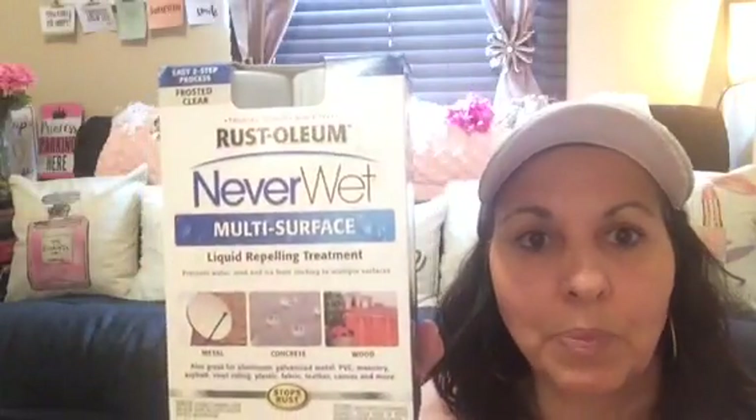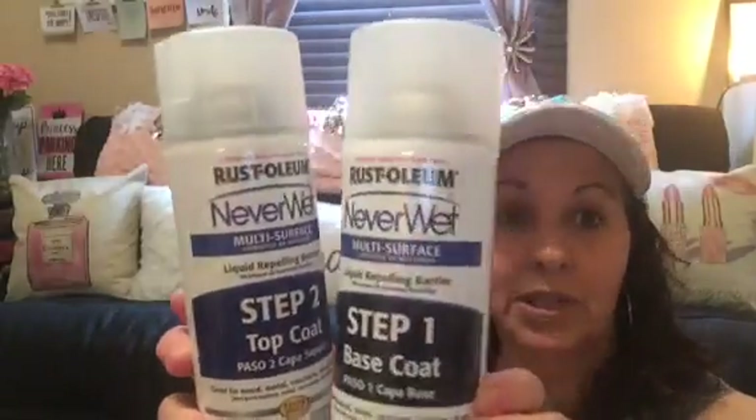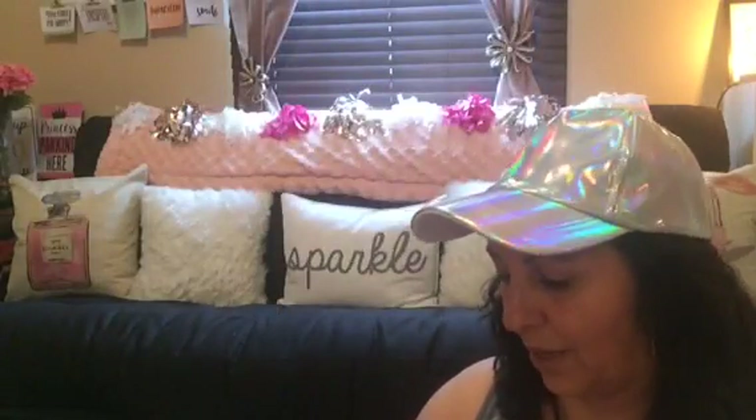They had just put these out as well. It's Rust-Oleum frosted clear, an easy two-step process. I've heard mixed reviews but I'm going to form my own opinion. It stops rust, it's for metal, concrete, and wood - prevents water, mud, and ice from sticking to multiple surfaces. It's a liquid repelling treatment with two cans inside: step one base coat and step two top coat. Rust-Oleum is a good name, and at a dollar you're crazy to pass that up.